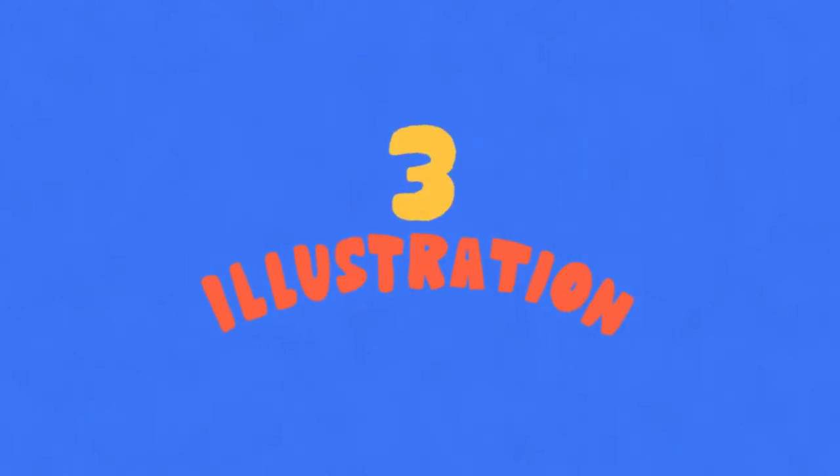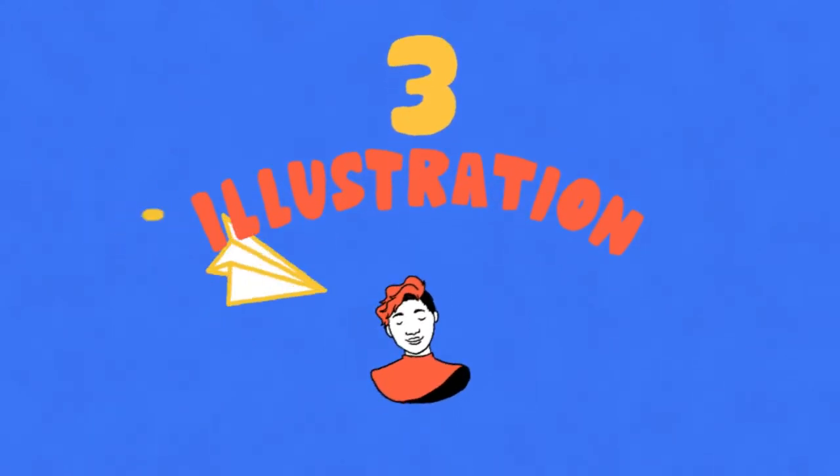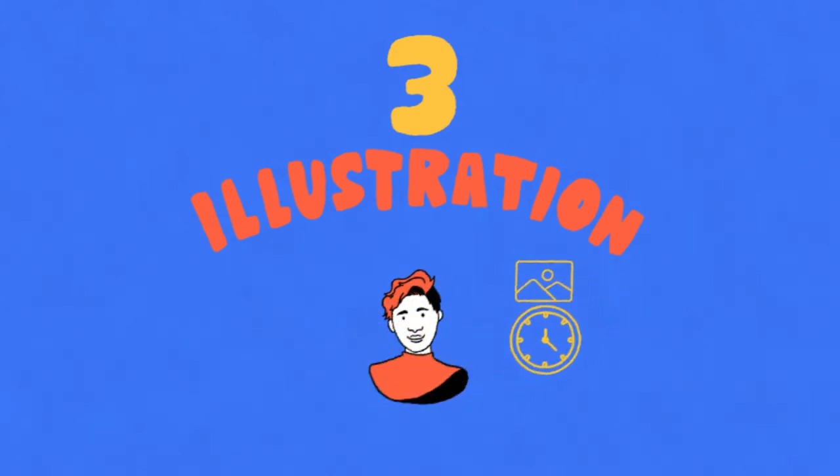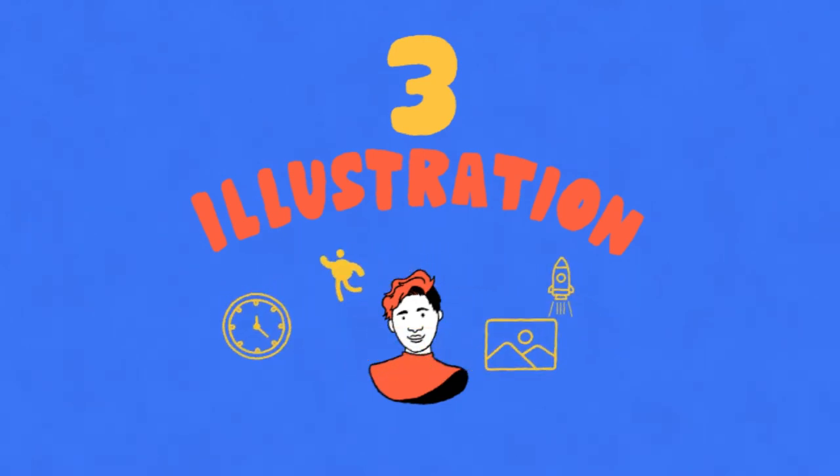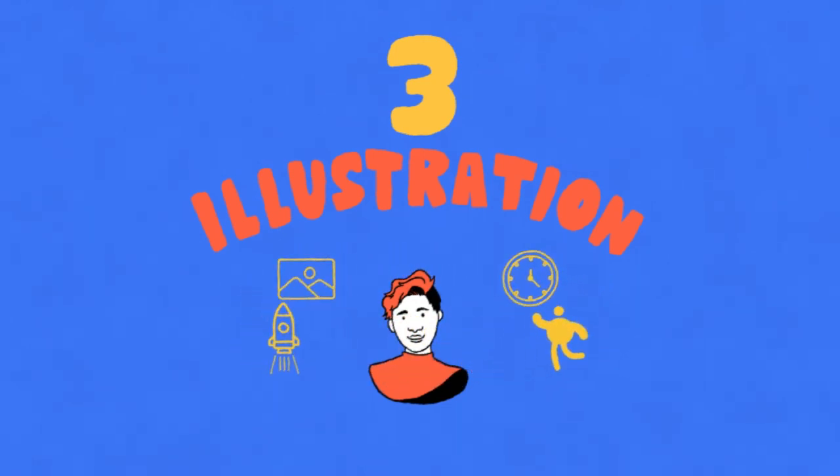Illustration. Now let's fill things in. What started as a storyboard is now filling in with colors, characters, backgrounds, and icons. We're really getting close to a video.